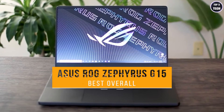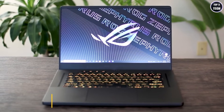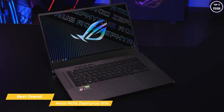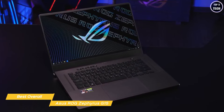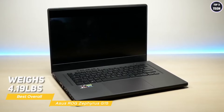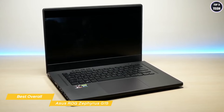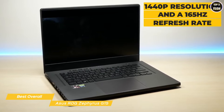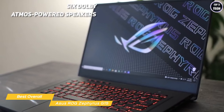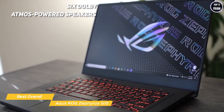Next up, the Asus ROG Zephyrus G15, our pick for best overall gaming laptop. The G15 shares a few similarities with the Razer Blade 14 — both have the same CPU and GPU — but the G15 has a larger chassis and display with some other enhancements that make it perfect for gaming. It's pretty thin and weighs 4.19 pounds. The IPS display measures 15.6 inches and boasts both 1440p resolution and a 165Hz refresh rate for buttery smooth motion. The audio system has six Dolby Atmos-powered speakers, including a pair of woofers in the palm rests and top-firing tweeters that sound great by laptop standards.